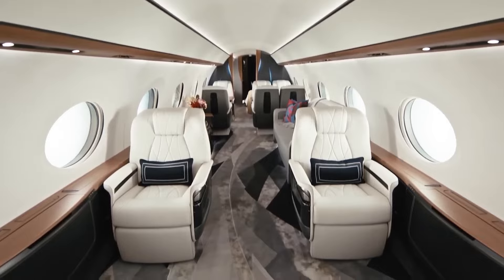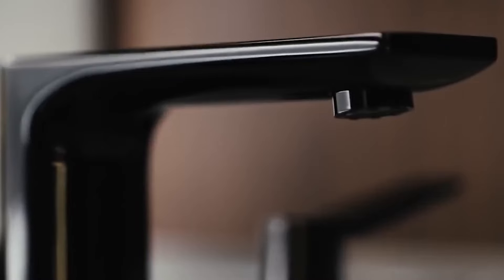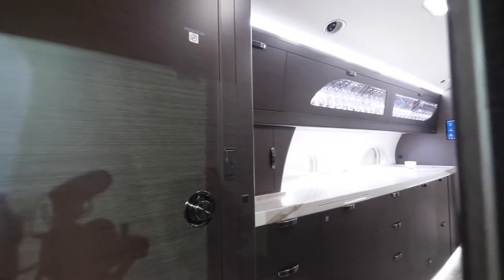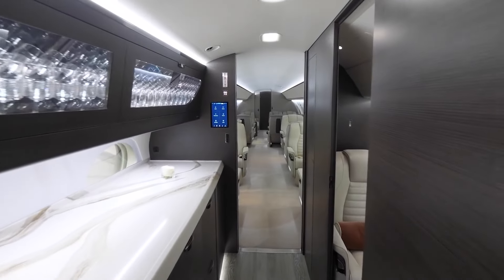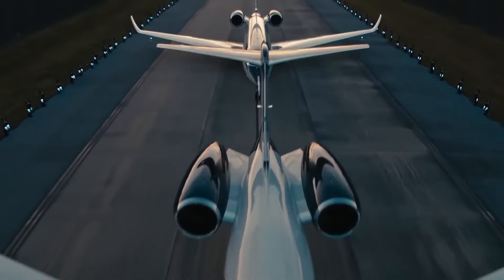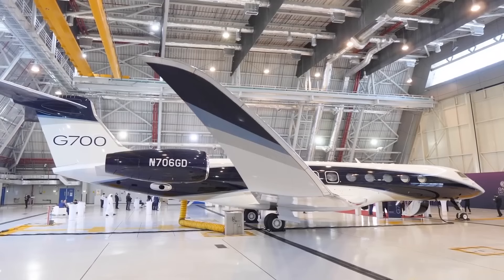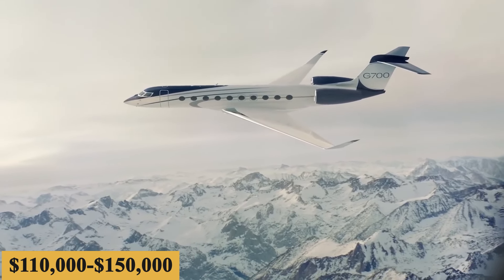Owners may also wish to consider aviation hull war insurance and crew insurance. Aviation hull war insurance provides cover for loss of the aircraft due to war, hijack, confiscation, malicious damage, and other similar risks — typically chosen by owners flying into hazardous destinations. Crew insurance allows pilots and crew members to be provided with an enhanced employee benefit package, including loss of license cover, personal accident cover, and travel insurance. Insurance is estimated at $110,000 to $150,000.